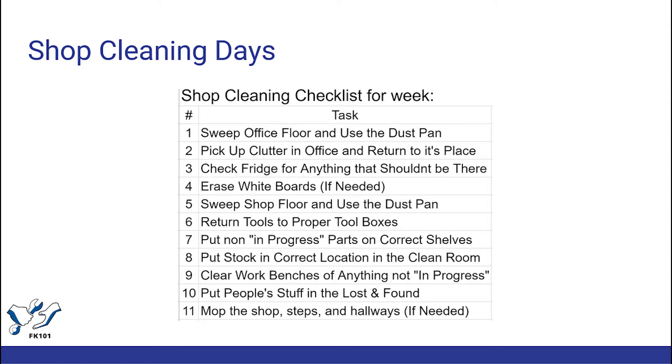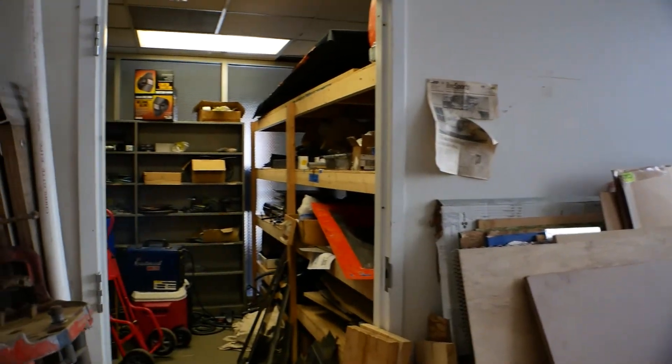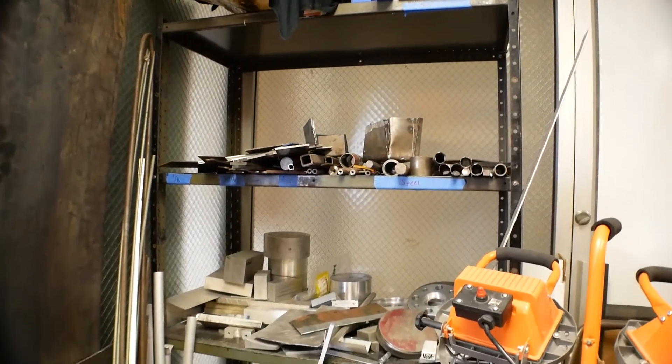We also have a secondary room called the clean room. We have it separated so the powertrain can keep engine components free of dust, and it's also a good place to store aluminum and steel stock.